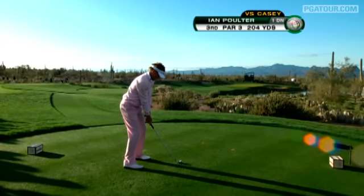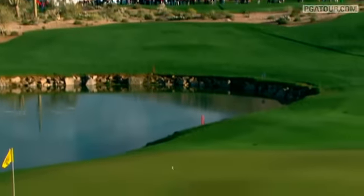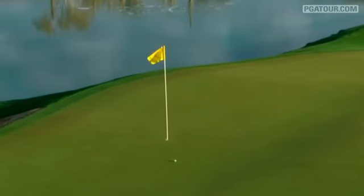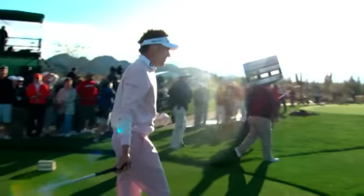Poulter would answer at the third, a 204-yard par-3. Looking for his first ever victory in the United States, shots like this would help — nestling inside seven feet, it would result in a birdie. Poulter squared the match.